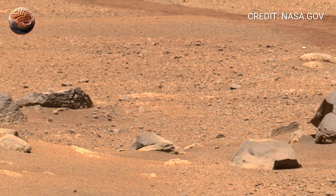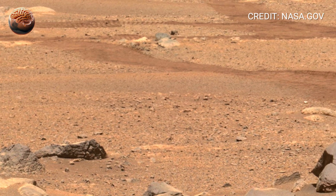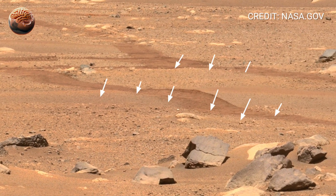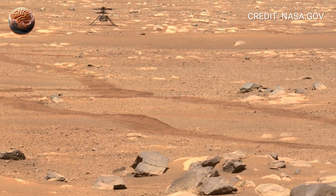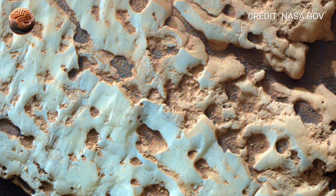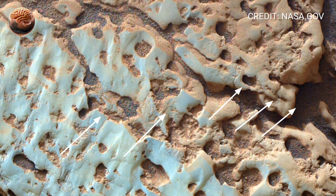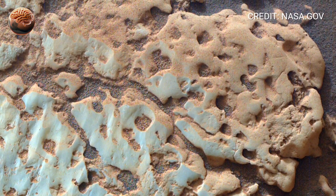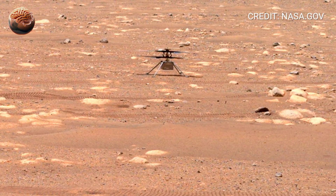On February 18, 2021, Perseverance landed on Mars after a journey of seven months through deep space. Its descent was a breathtaking ballet of precision — a supersonic parachute, retro-rockets, and a sky crane gently lowering it to the surface. The moment its wheels touched down, history was made. For the first time ever, humanity arrived with the tools to actually look for signs of ancient life. The crater around you, now visible in full 360 degrees, was once filled with water. Dried channels trace the outlines of ancient rivers. This landscape is not dead — it's a fossil of a living planet's past.